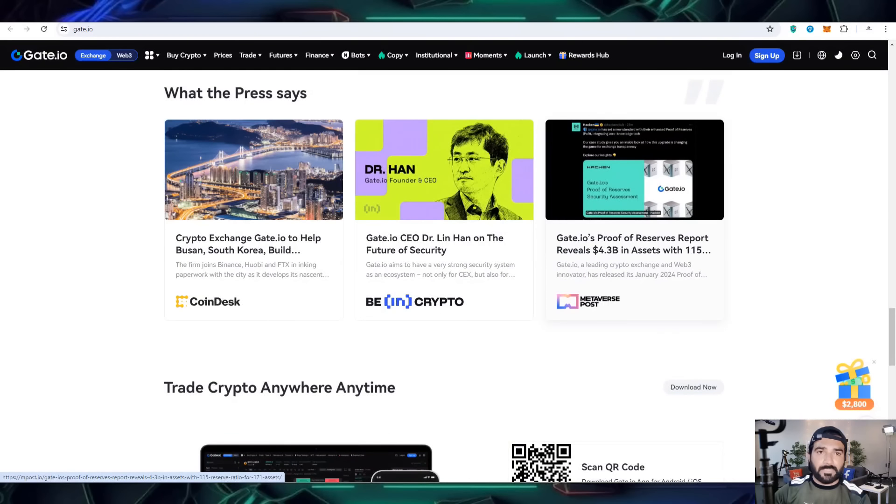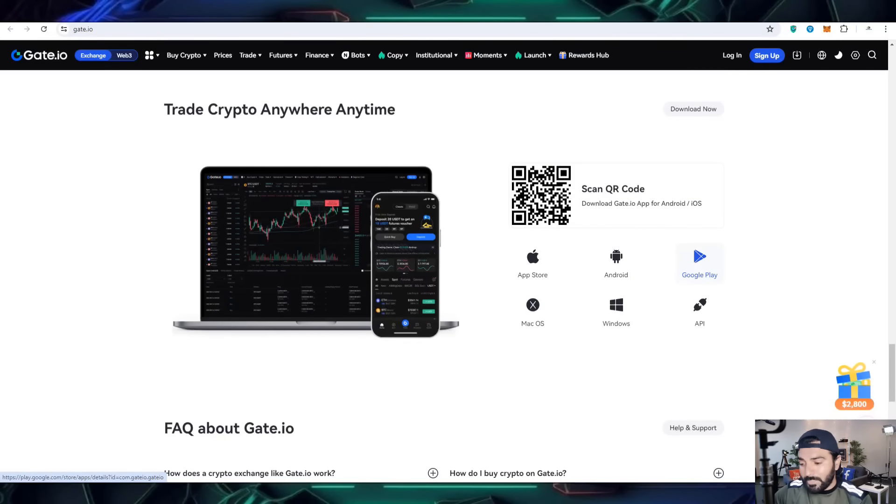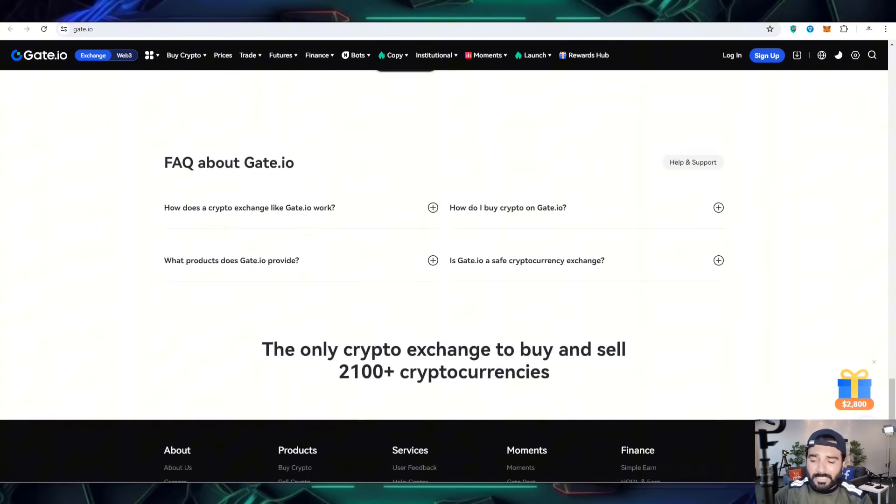There is also something new about the press — journals and articles written about Gate.io. When people want to work on it, they have to read some knowledge about the project. You can also download this app from Google Play Store or App Store for Android, Windows, and Mac operating systems, so you can handle your account from any place, any device, at any time.